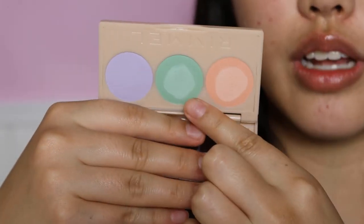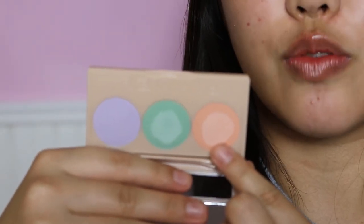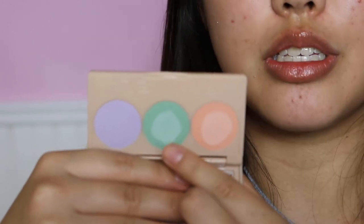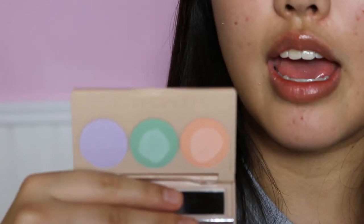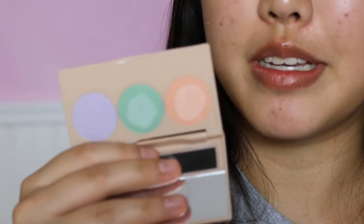I've literally only tried one of their products — the color correcting palette — because I was just too excited. So this is the color correcting palette. It comes with a green, a peachy orange shade, and a purple shade. The green is for redness, the peachy shade is for under eyes, and the purple is for dullness. I've tried the green and peachy side and I think I like it. This is going to be the first product I use, because of course you put your color corrector underneath your foundation and concealer.